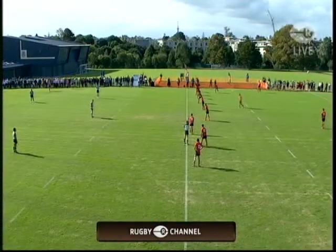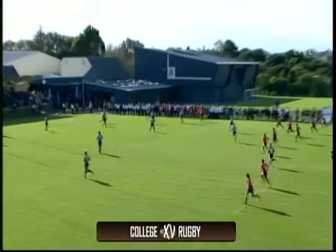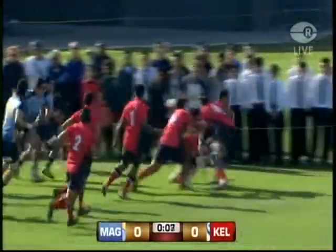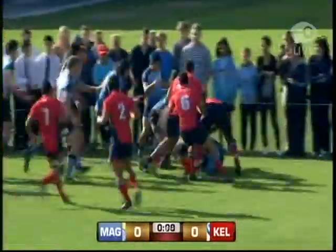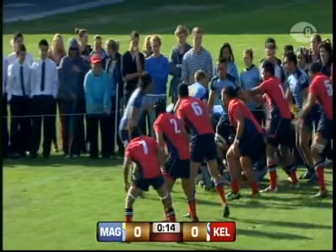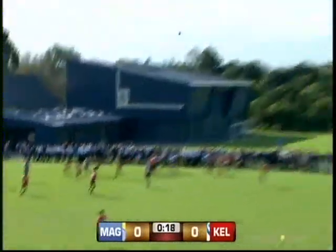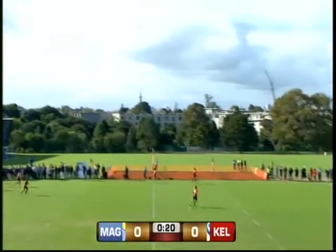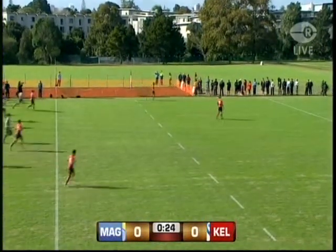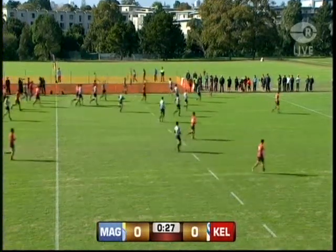Ready to blow the kickoff from Taylor Adams, the captain of Kelston Boys, pushing it deep inside the 22. The first tackle is broken already by Mags. That's halfback Pete Cowley, who shows his nice long pass and gives his first five McAllister plenty of time. That's a big punt, carving off about 50 meters. McAllister and Mags go straight onto the attack.